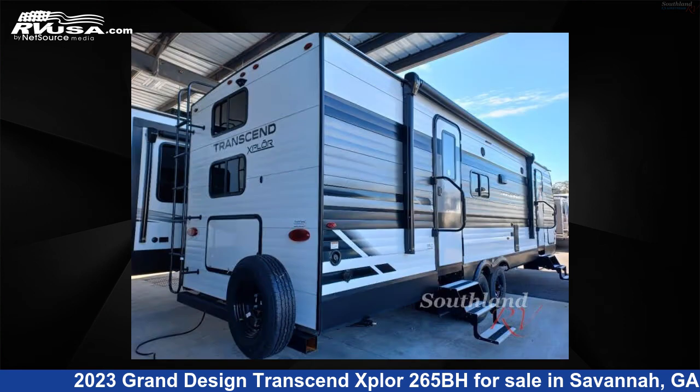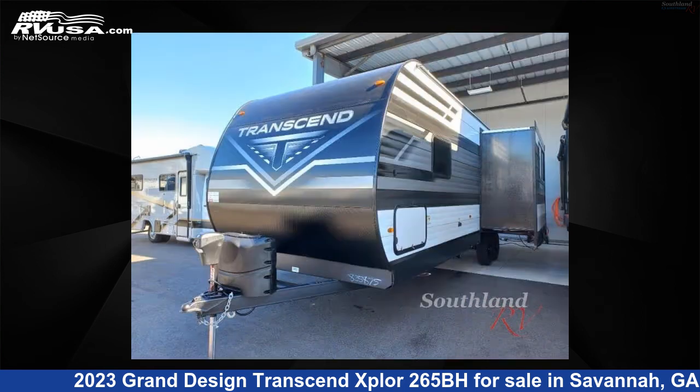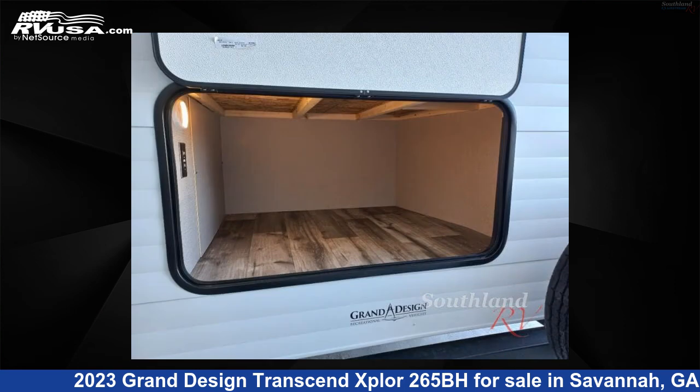This new Grand Design is 32 feet 0 inches in length and features one slide-out, sleeps 10, and 62 gallons fresh water capacity. The floor plan layout of this travel trailer features bunkhouse, front bedroom, two-entry exit doors, and U-shaped dinette.